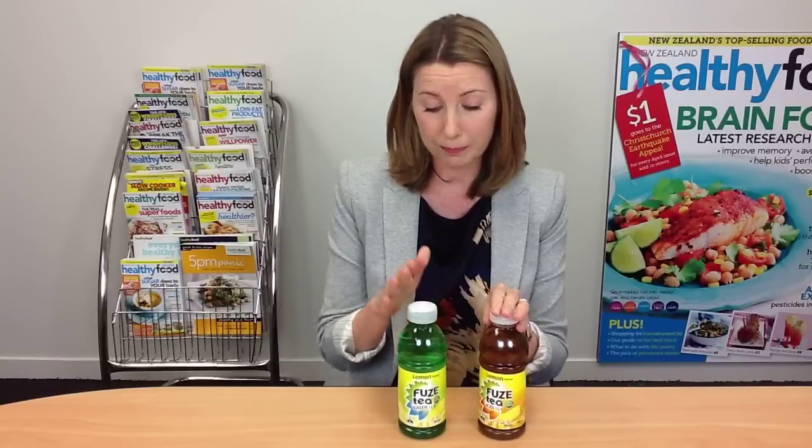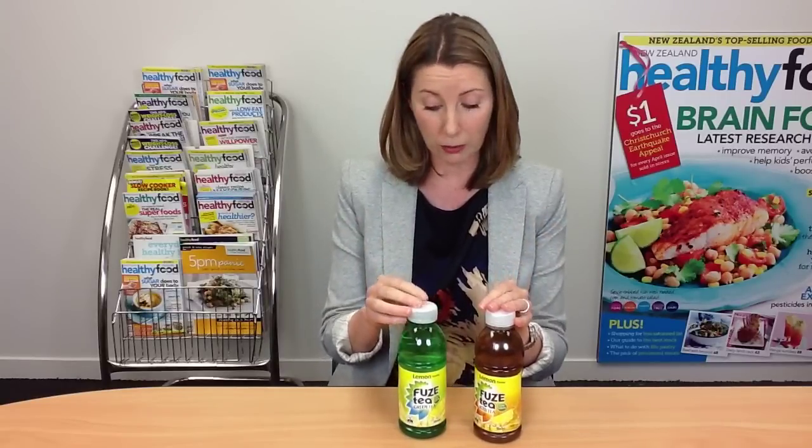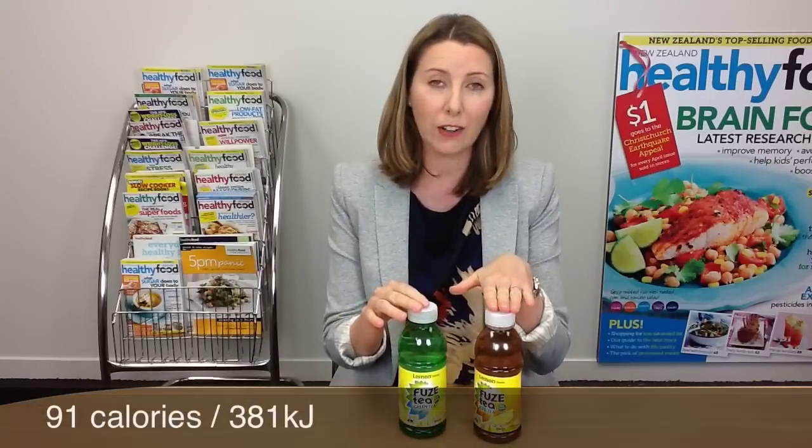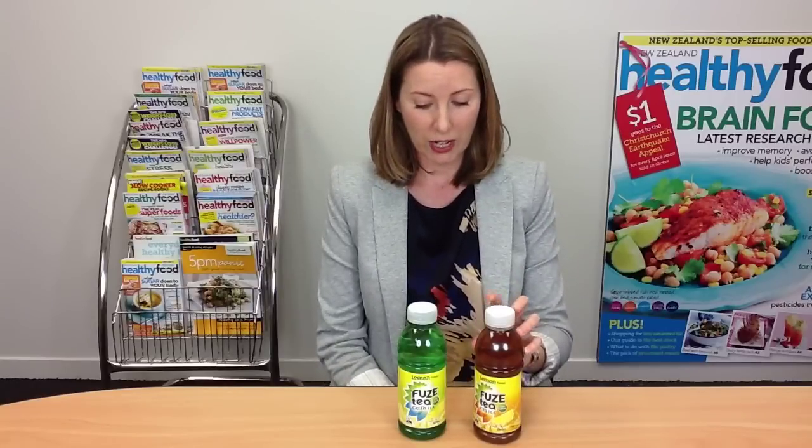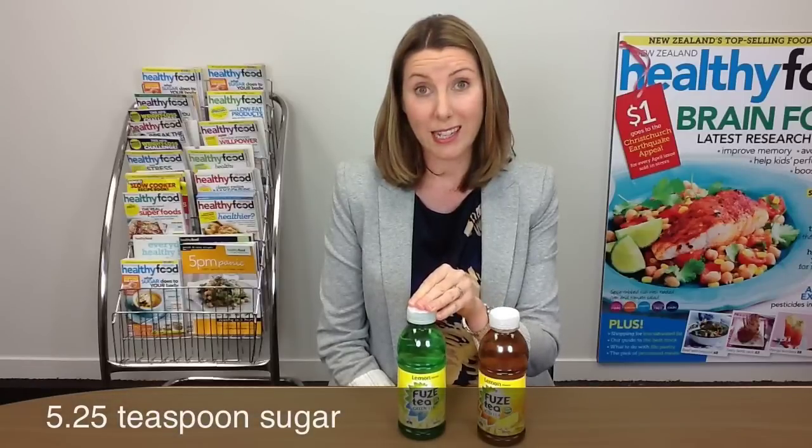Now if you're comparing this to say Coca-Cola, it probably is low calorie — well, it is low calorie. There's 91 calories in here, which is about 380 kilojoules, and that is lower calorie than the same amount of Coke which would be over twice that. If you're comparing this to another drink though, it may not be low calorie at all. It's got about five and a bit teaspoons of sugar in here, so it's not particularly low in sugar either.